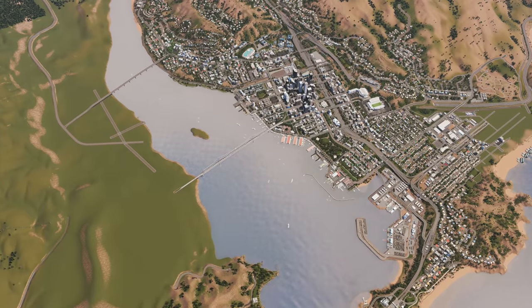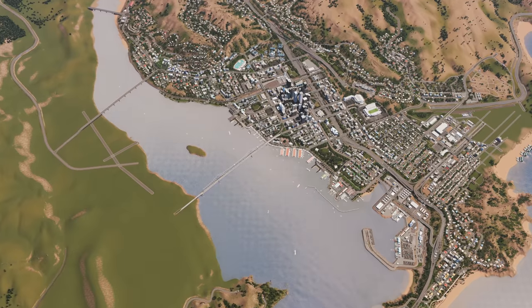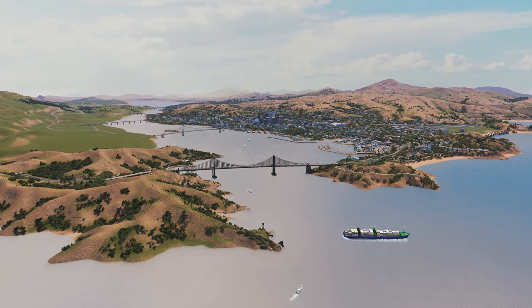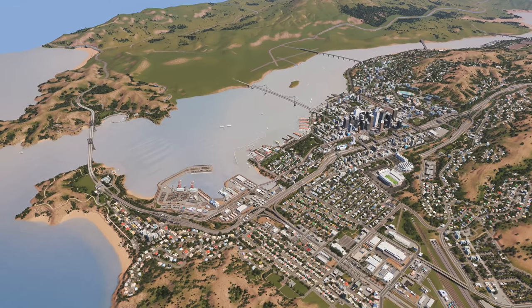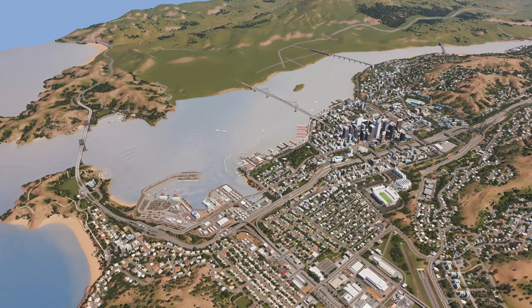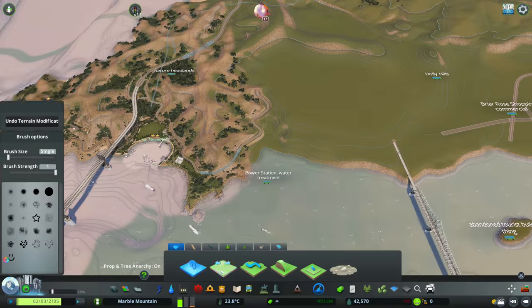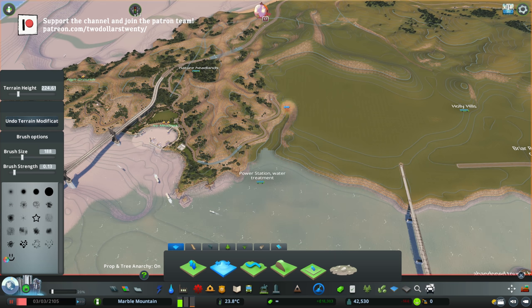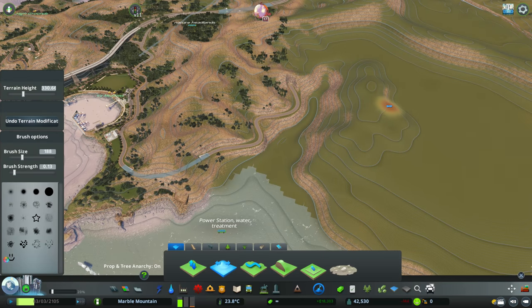G'day guys, Tours20 here, and welcome back to Marble Mountain. This episode's been a long time coming - this has been an area that I've been wanting to work on for a really long time. The opposite side of Montana has looked very unfinished for such a long time, and now we are finally working over here.